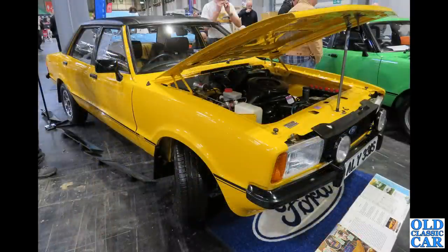Always lots of Cortinas down at the NEC, and here's an example - the 1977 Cortina saloon in bright yellow.